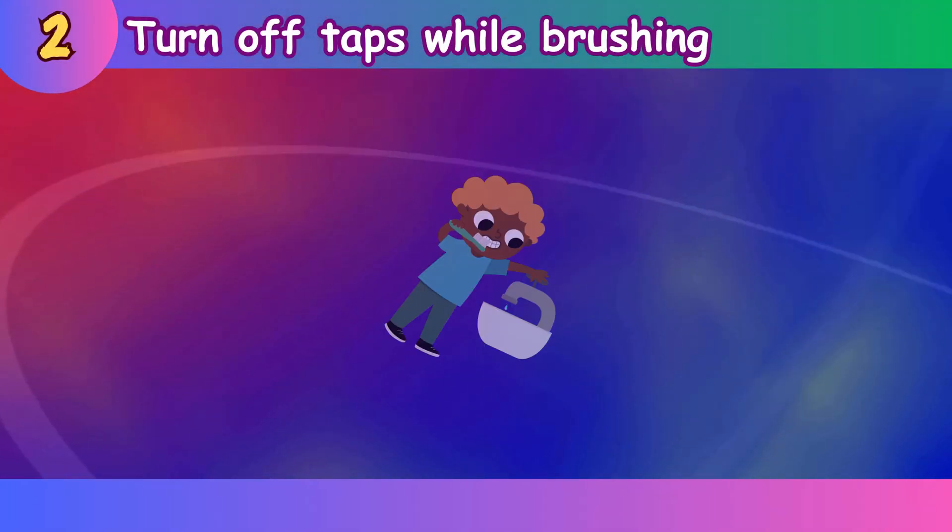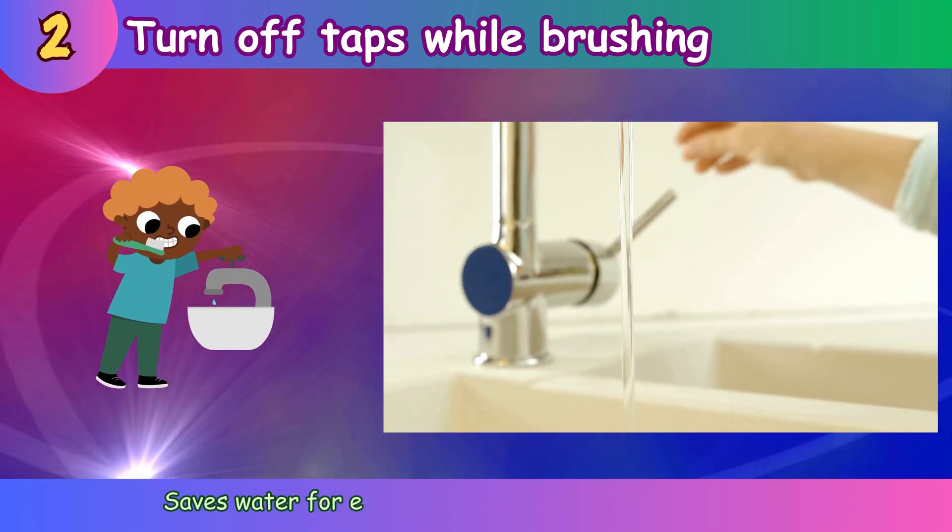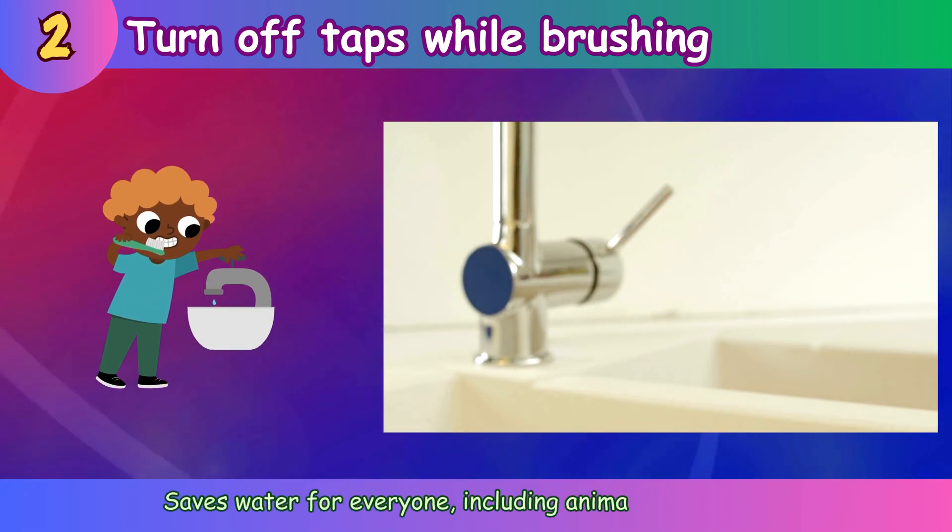Turn off taps while brushing. Saves water for everyone, including animals and plants.